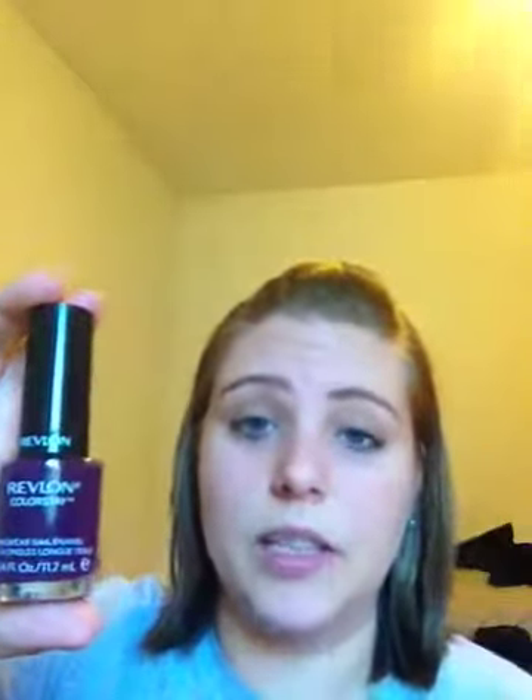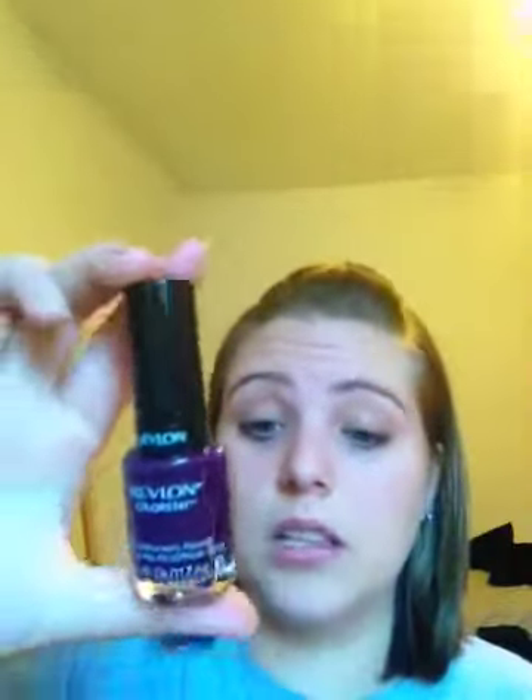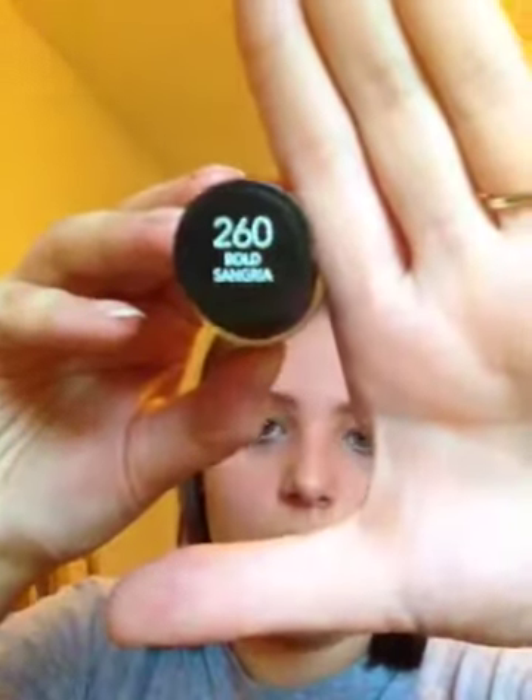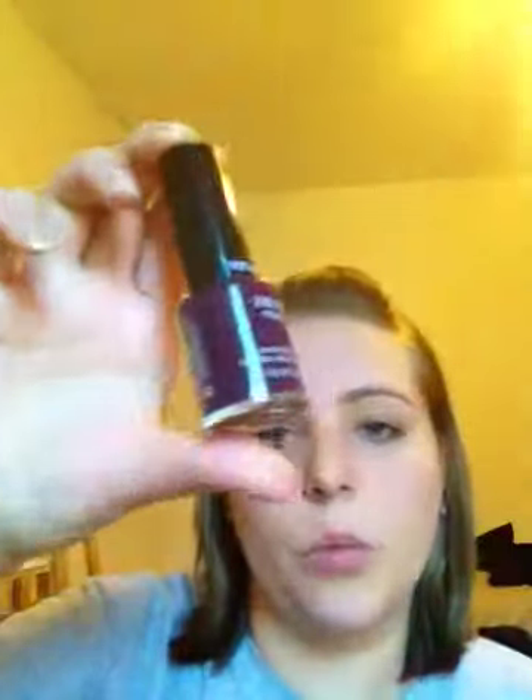I also got them a nail polish. All of my girls really like the color purple, so it made it kind of easy when I was picking up things because I could just buy three of the same thing. This is a Revlon ColorStay and this is Bold Sangria — it's $2.60. I just thought this would be a really great shade since it is coming towards fall. The girls can wear this for the wedding or not — it's completely up to them. But I did want to get them all a nail polish because they know I'm big into it.